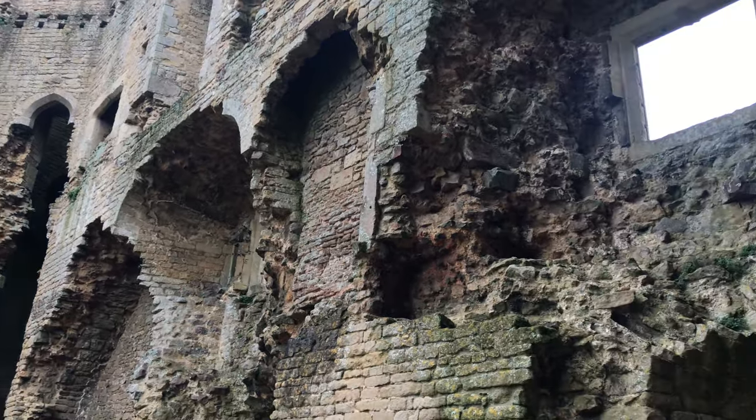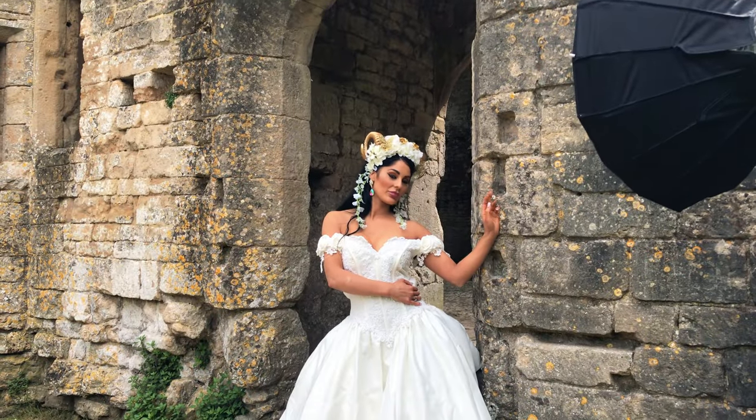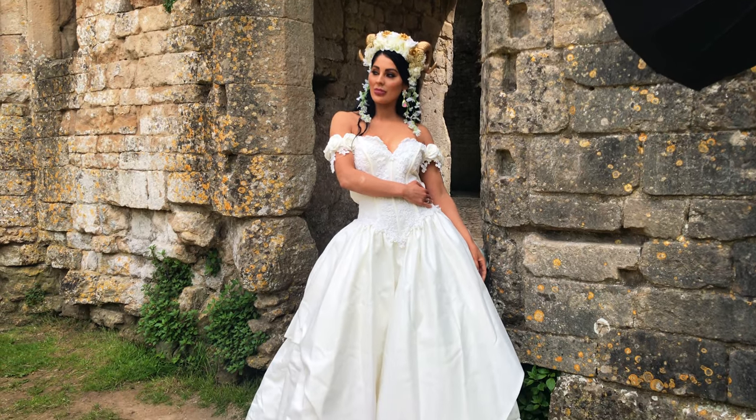Here are some behind-the-scenes shots from some of the other models. This styled look was by Sharon — it's her headdress and dress. Isn't it beautiful?